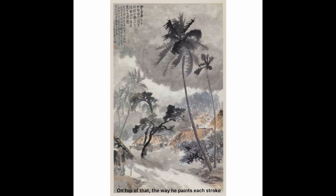On top of that, the way he paints each stroke of the tree branches to reflect the directions of the wind blowing lets us feel like we are actually experiencing the storm. Isn't that an amazing way to make a painting come alive?